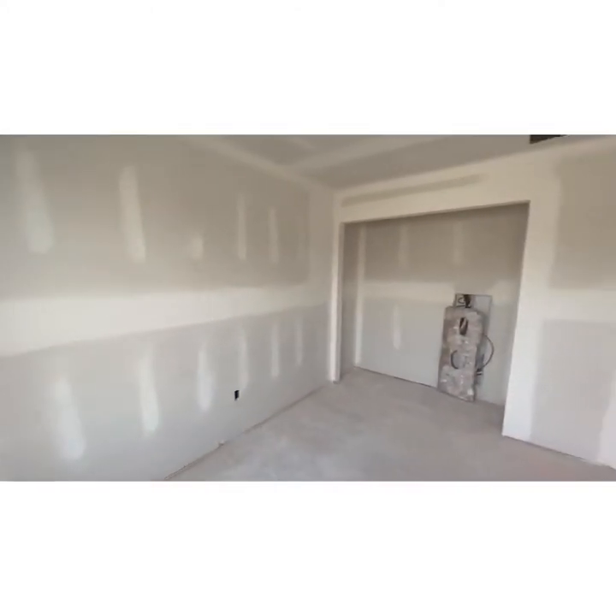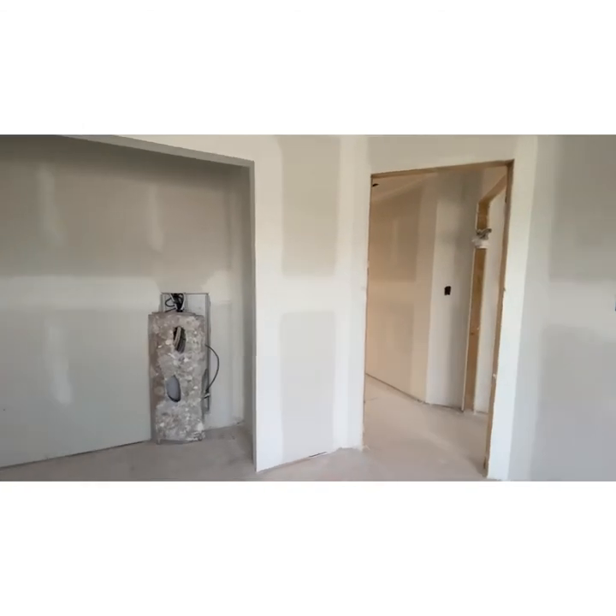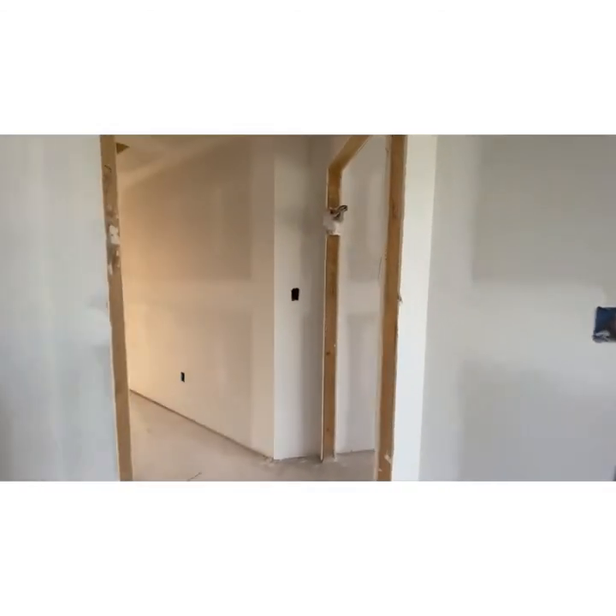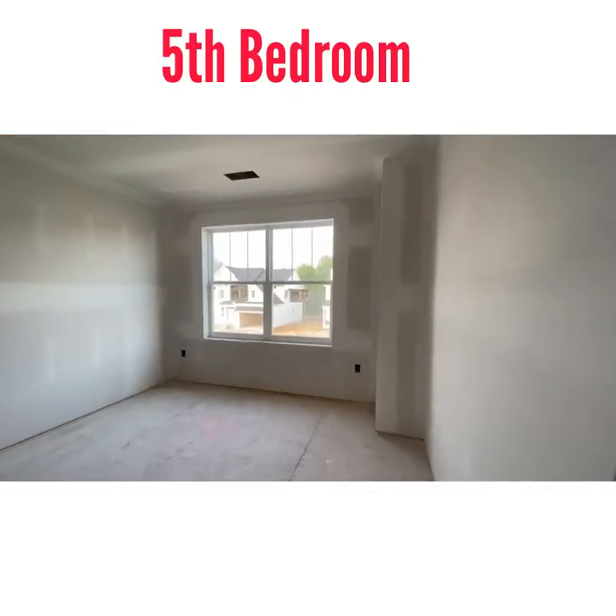These houses have a lot of space. With the basement, you could be looking at 4,000 plus square feet of space — you could have a whole other family in there, as my Jamaican comrade says.